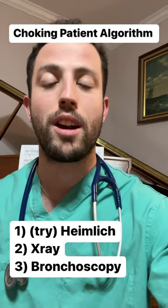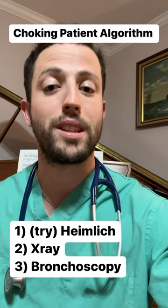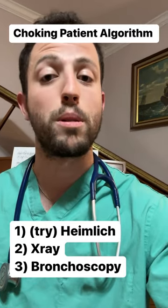You're going to be able to put a camera down the airway and see where exactly the object is at, and you can oftentimes remove it that way. So first, chest x-ray on your exam, then you want to proceed to endoscopy or a bronchoscopy.